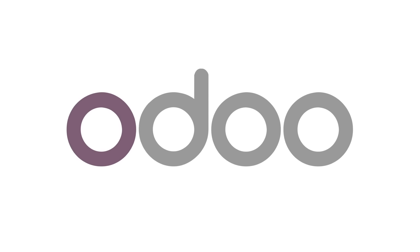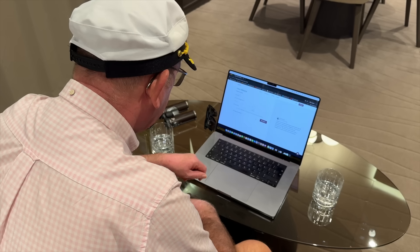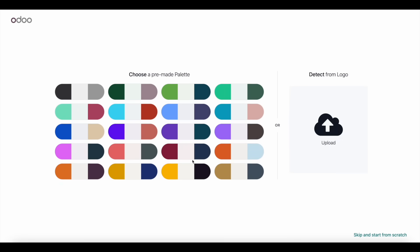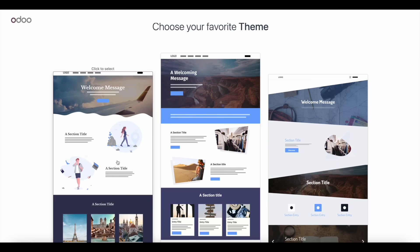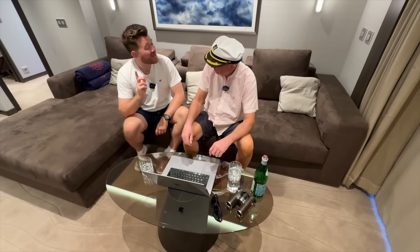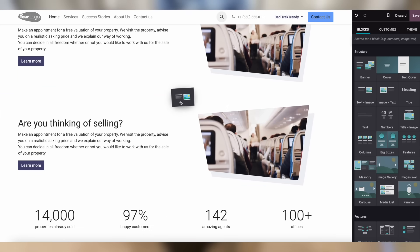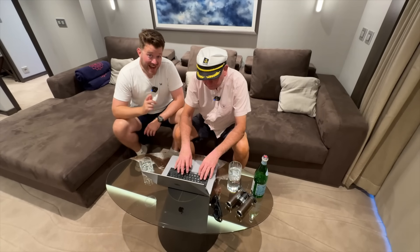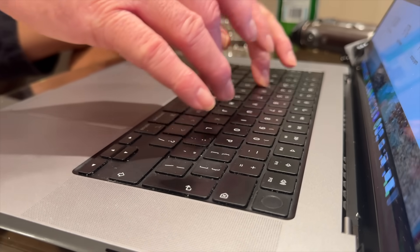This is Odoo, an all-in-one management platform with a website builder designed for fast and efficient website creation. It's an intuitive platform with no technical skills required — perfect for you, Dad. Step one: define the purpose of your site. Step two: choose a colour palette. Then add your pages and features, and finally your theme. And just like that, here's your site. You can easily drag and drop the various blocks to personalise it. Everything is customisable.